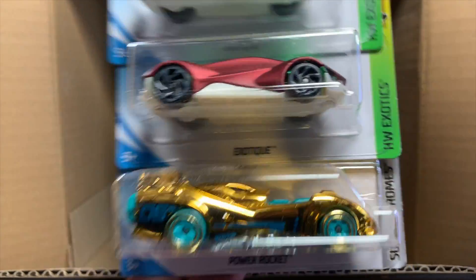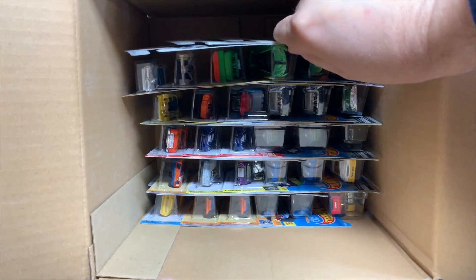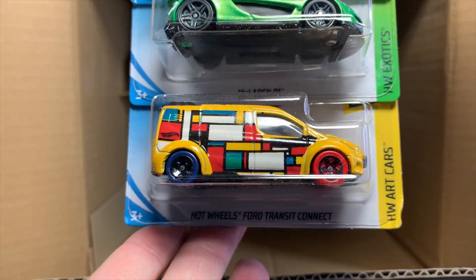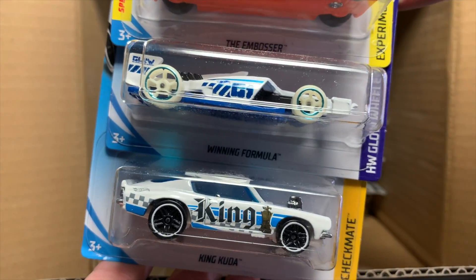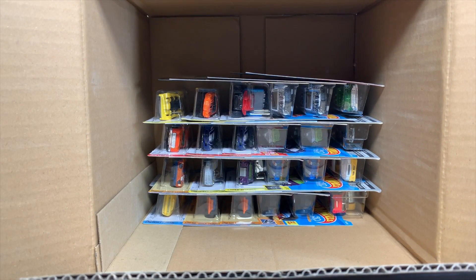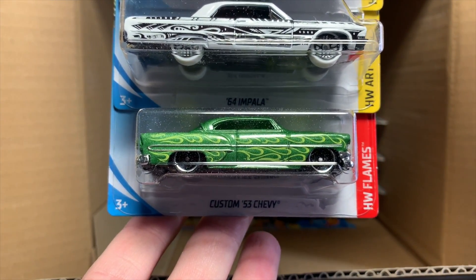Two Exotix. Power Rocket. Teed Off Too. The recolor of the Batmobile. McLaren P1 in green. Recolor of the Ford Transit Connect. The Embosser Winning Formula and the recolor of the King Kuda. As I'm going through these — I think we all determined the first time I did the Q case unboxing — this case is not the most exciting. There are two Impalas, and then I like that one, the '53 Chevy. Apollo's cool too.